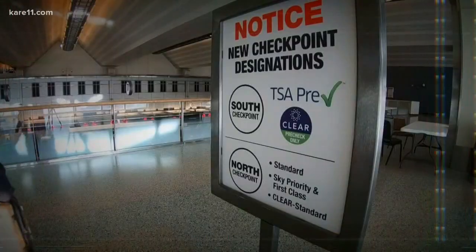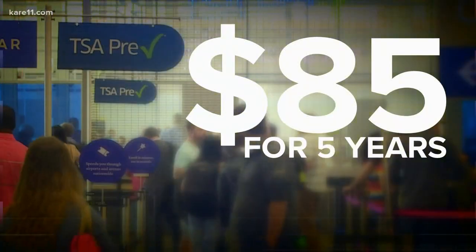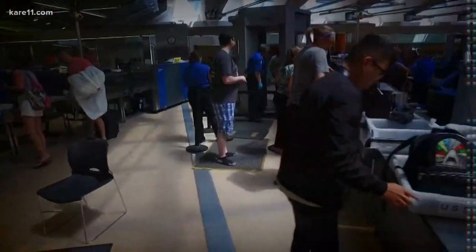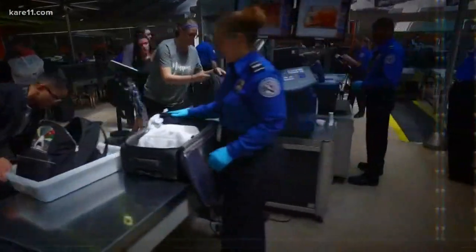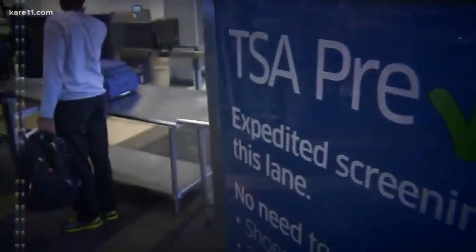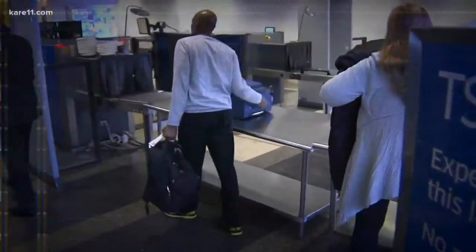The most well-known is TSA PreCheck. It's $85 for five years. It takes you into a separate line at security, and when you go through — no taking off shoes, belts, and jackets — you leave your liquids and laptops in the bag. Small problem: appointments are scarce right now, and you have to have one to get PreCheck.